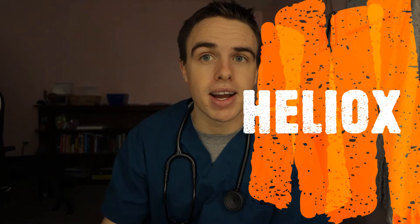What is up, you guys? My name is Austin Marks. Welcome back to my YouTube channel. I'm currently a respiratory therapist and I've been a respiratory therapist for about two years now. Today's video, I'm going to be talking about heliox.